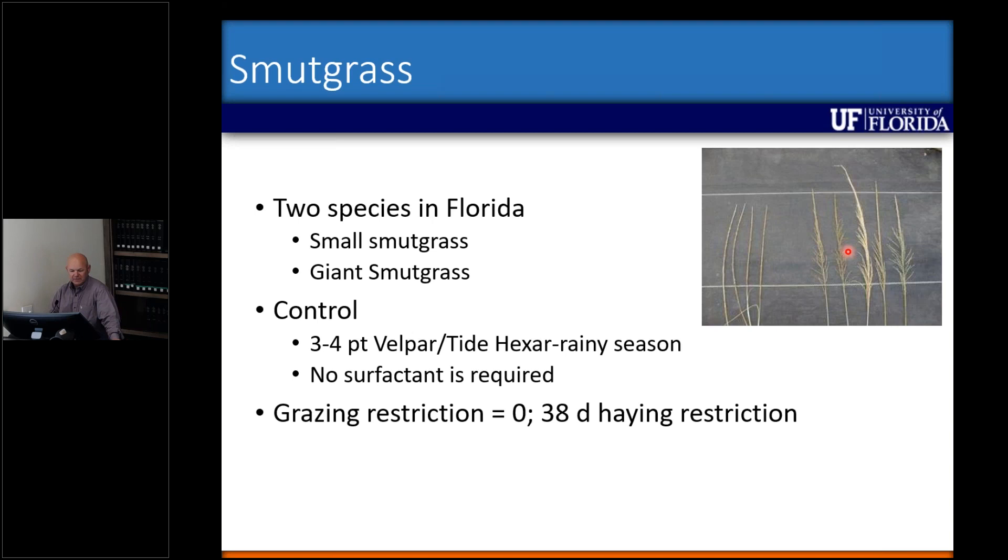For control, we've been using Velpar for a long time. The active ingredient is hexazinone. There is a generic called Tide hexazinone, as well as a product named Velosa at a slightly different rate structure — more concentrated in the jug, so you'll use less per acre by volume. No surfactants are required. When I first started at UF, Velpar had a 60-day grazing restriction that has since been reduced to zero, but there is still a 38-day haying restriction if using it in Bermudagrass or bahiagrass in the northern part of the state.